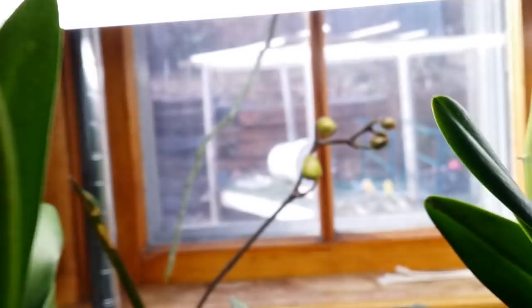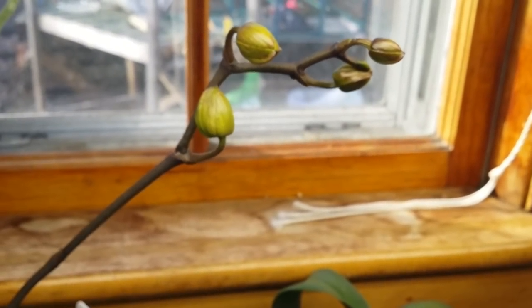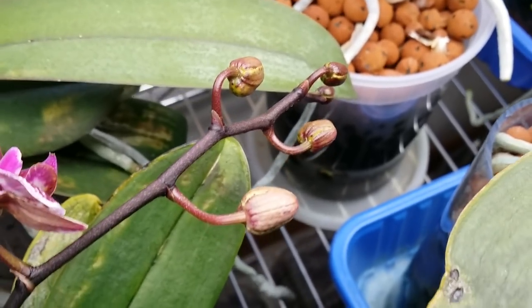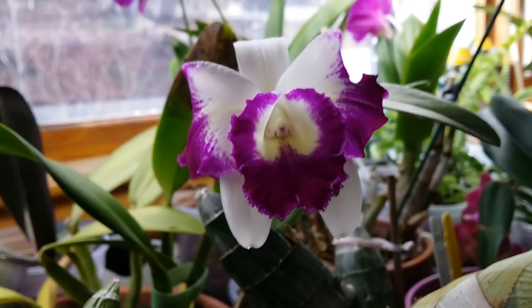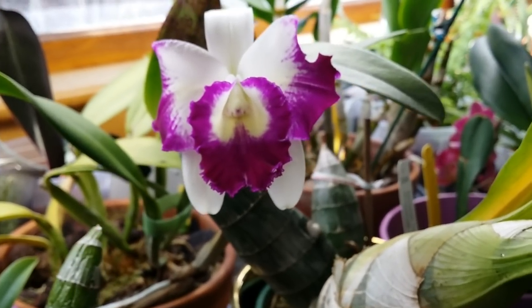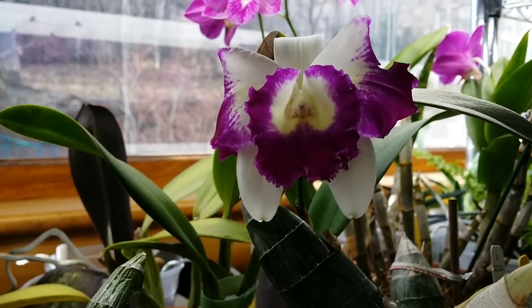My phalaenopsis — I have a total of about 19 to 20 phalaenopsis putting out buds. I counted yesterday. That one right there started opening, awesome! And this cattleya here — it used to have twin buds right there, but one blasted. My fault of course — sometimes I'm so clumsy, I keep touching them and bumping into them.